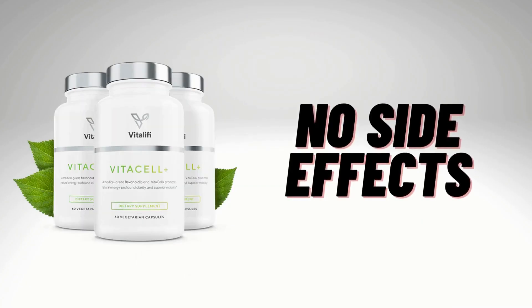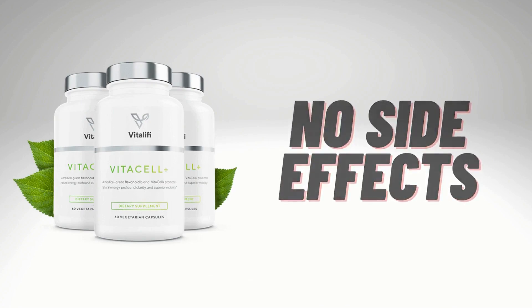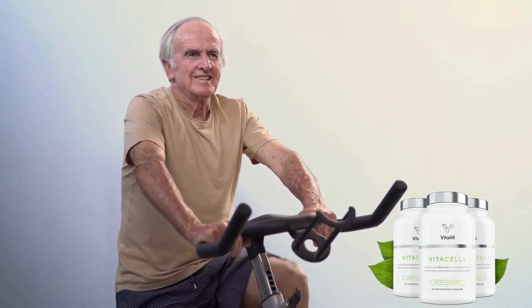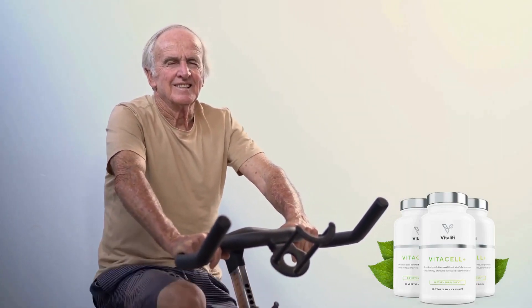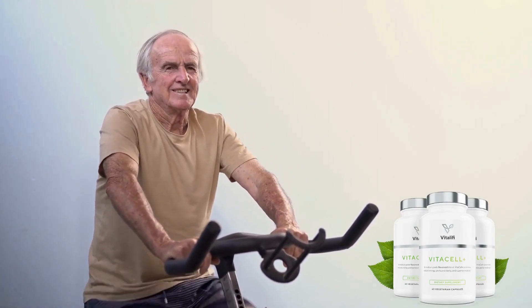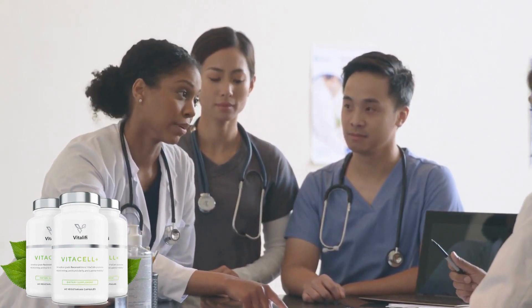The benefits of VitaCell Plus are: decreased pain in the joints, anti-inflammatory effects, improved quality of sleep, improved cardiovascular health, and improved mobility. VitaCell Plus contains ingredients scientifically proven to work on anyone, whether you're 30 or 70, no matter your weight or your background.